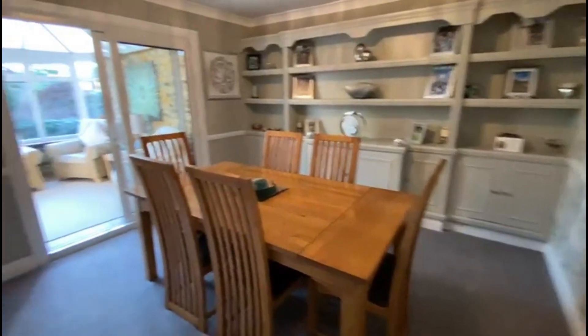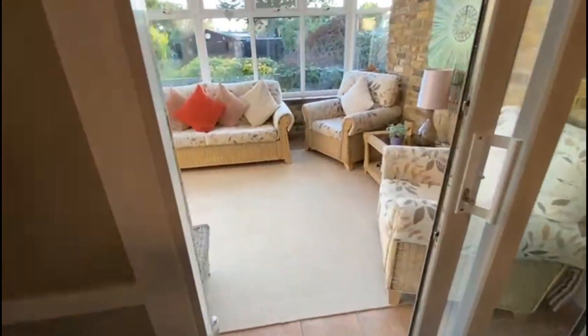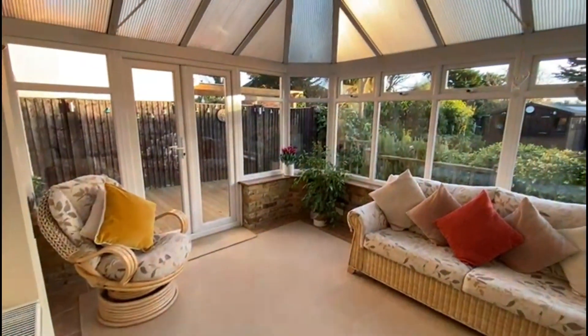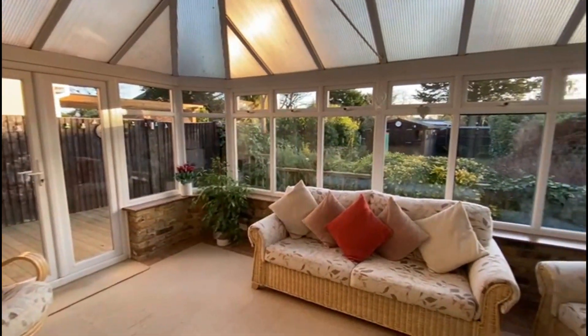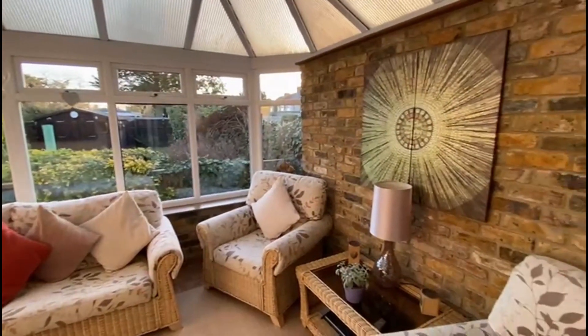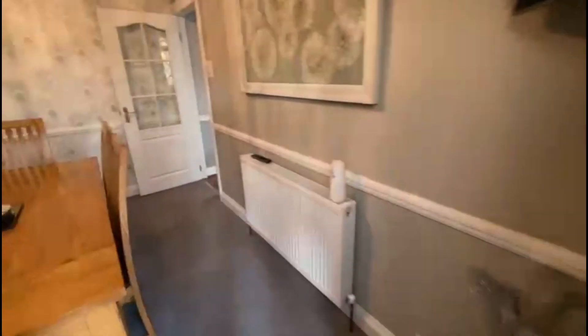Off the dining room we've got the conservatory, which is a really nice size. There's gas central heating out here, it overlooks the beautiful garden, and there's a feature brick wall as well. We are south facing, so we'll come out to the garden at the end and have a look.